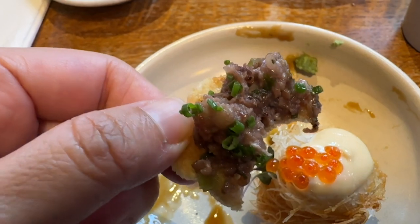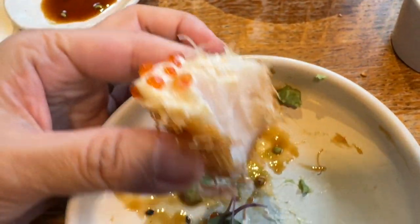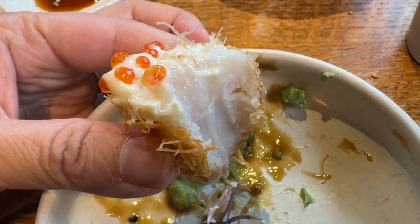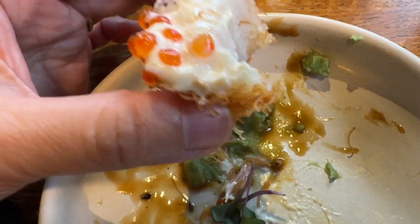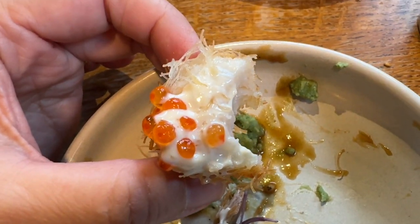This is the tartare — it's very nice. Try these beautiful scallops now. This is really, really nice. Fried scallops — it's got potato outside, caviar and mayonnaise.